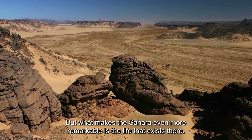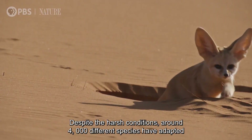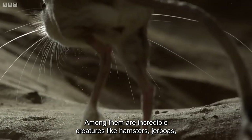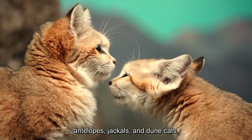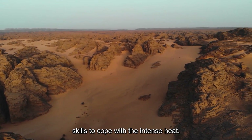But what makes the Sahara even more remarkable is the life that exists there. Despite the harsh conditions, around 4,000 different species have adapted to survive in this extreme desert. Among them are incredible creatures like hamsters, jerboas, antelopes, jackals, and dune cats. These animals are experts at navigating the desert and have developed special skills to cope with the intense heat.